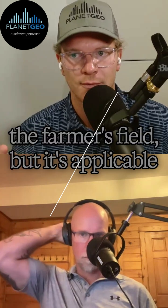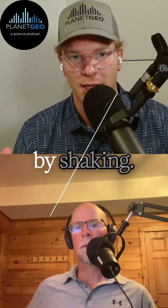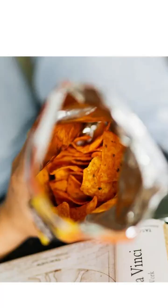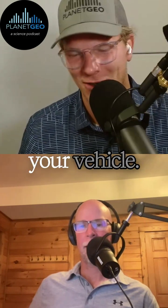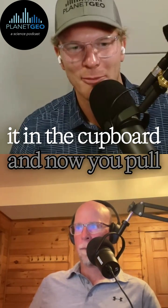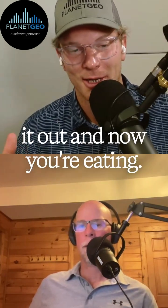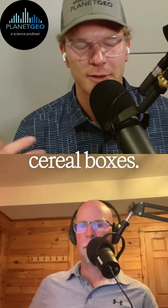The first one isn't really applicable to the farmer's field, but it's applicable elsewhere in geology — and that's shaking. Think of a big party-sized bag of Doritos that you bought at the grocery store. You chucked it in the back of your vehicle, brought it home, smashed it in the cupboard. Now you pull it out and you're about to eat it. What's at the top? The same thing goes for cereal boxes — what's at the top?